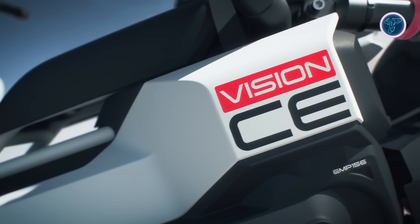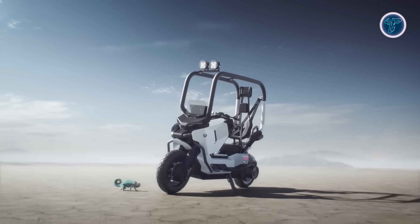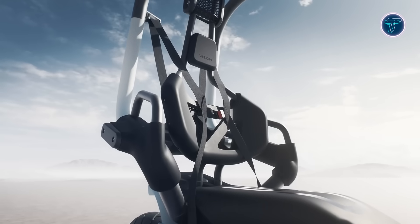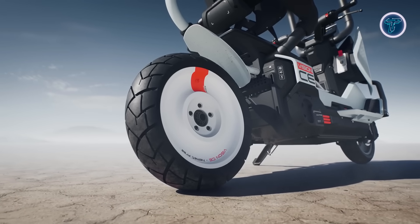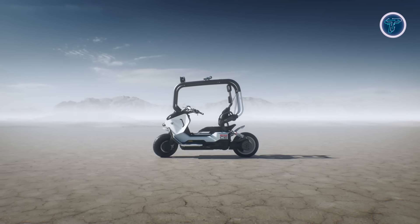Adding to its practicality, the Vision CE features a self-balancing system that keeps the scooter stable even when stationary, making it easy to handle in city environments. Its design is inspired by BMW's CE04 electric scooter, expected to deliver around 31 kilowatts of power with a usable urban range reaching up to 130 kilometers, though final specifications are not confirmed.